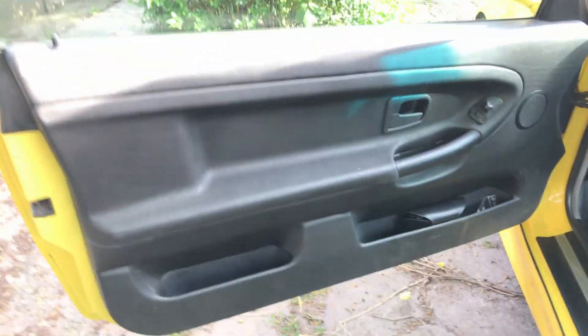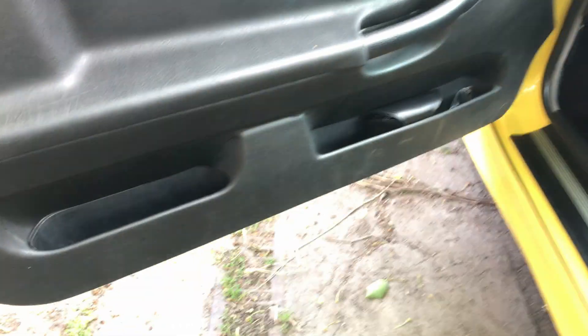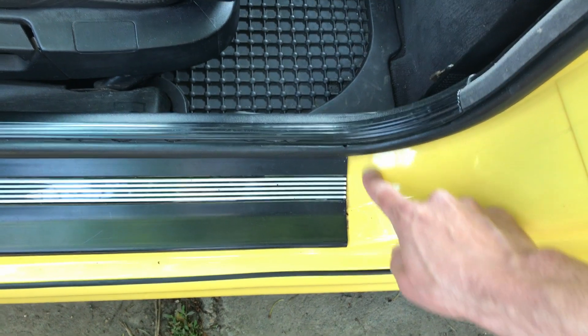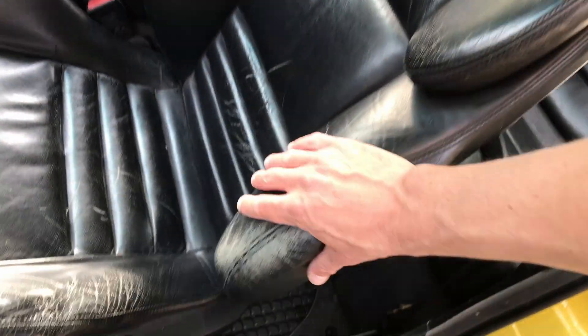Let's check inside. The door has a crack here and there is nothing else on the door. On the door seal there is supposed to be a rubber part but it was in really bad shape so it was cut out — same on the other side. There are some imperfections in the door seal. The seat needs some love as well, especially this part here. There is a tear here and the back side of the seat has a bit of damage as well.